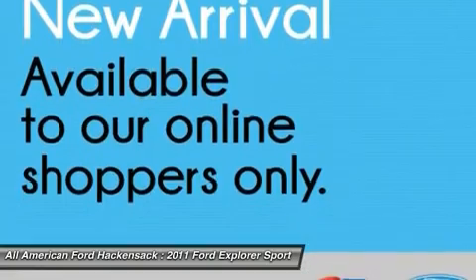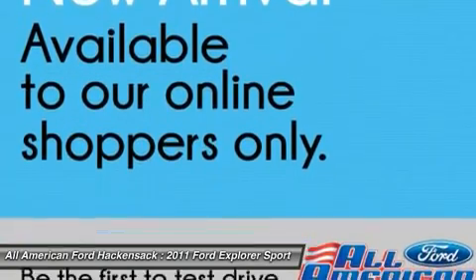Six-speed automatic transmission, standard. Your new ride is just a phone call away.